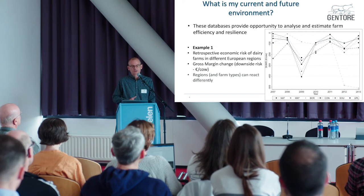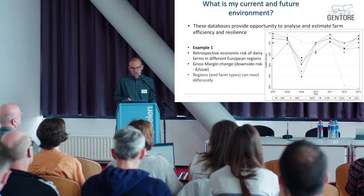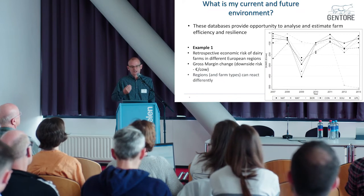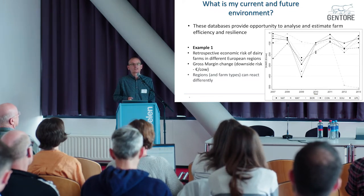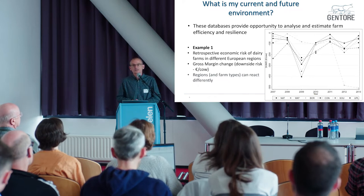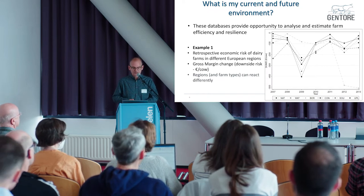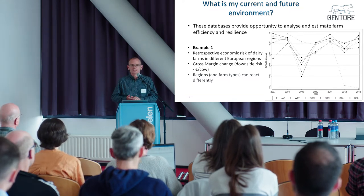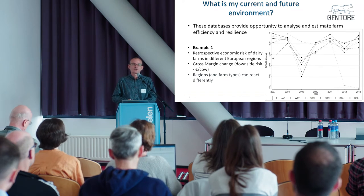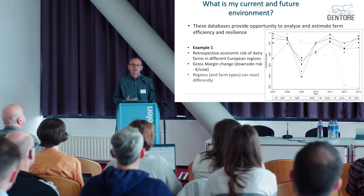Just a couple of examples of what can be done with those datasets. This is a retrospective economic analysis showing the gross margin change — losses relative to the 2007 baseline through to 2013. What's evident is that in 2009 there was a drought that affected all lines, where each line represents a different farm type region: North Atlantic, Southern Europe, Uplands, Boreal and so on. Different regions responded and recovered differently, telling us that different regions and farm types react differently to climatic disturbances.